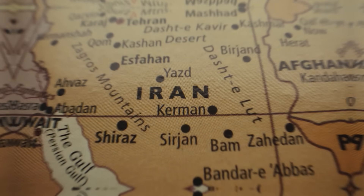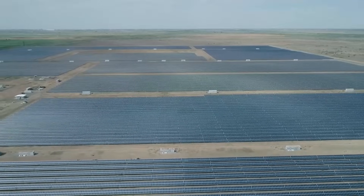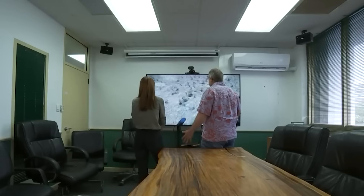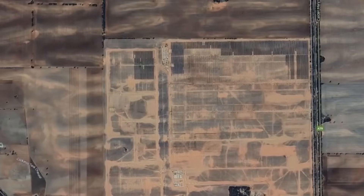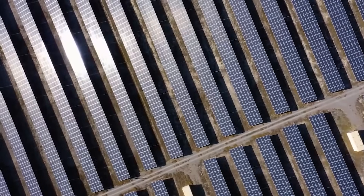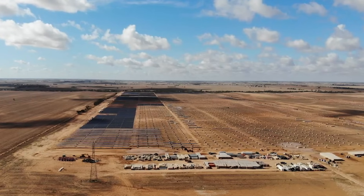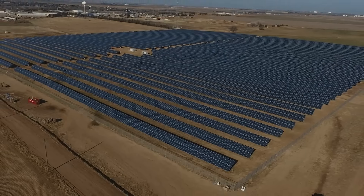One of the biggest players to answer the call was TotalErin, a global power producer with deep pockets and experience building huge projects all over the world. Their team scouted for the perfect location and found it near the small rural town of Ouyen — a flat, sun-drenched landscape ideal for a solar farm of unprecedented scale. The project was named the Kiamal Solar Farm, and it was set to become the largest in Victoria.